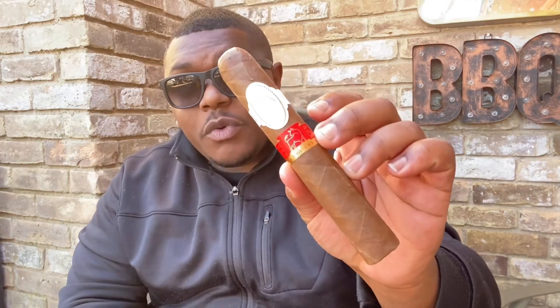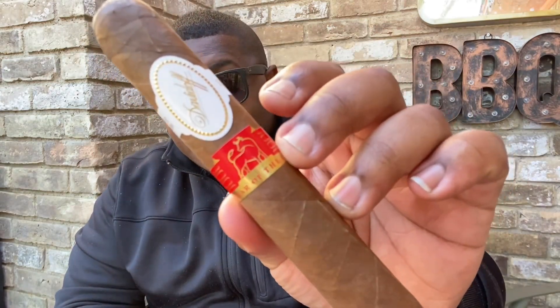What's going down, Cigar Head Crew? I hope everybody's doing well and having a great day, but we're not about to waste any time because the cigar we'll be smoking today is the new Davidoff 2021 Year of the Ox. Go ahead crew — we're gonna take a good look at this cigar and then get into the information about it.